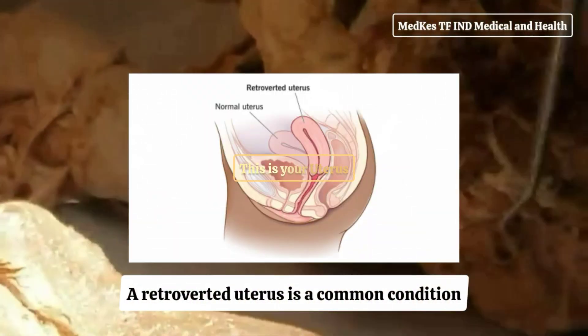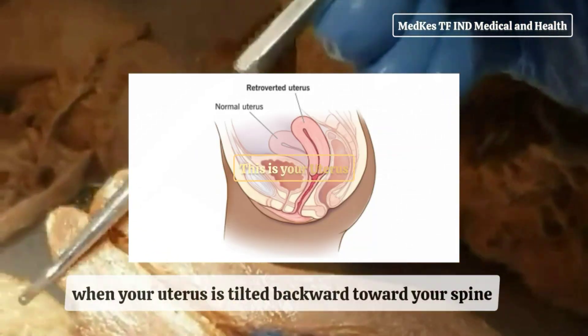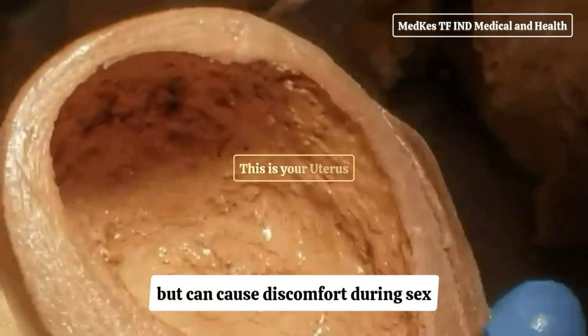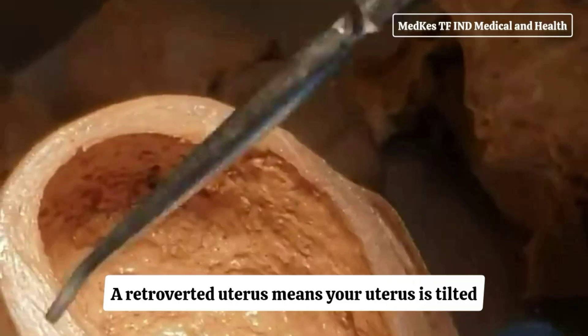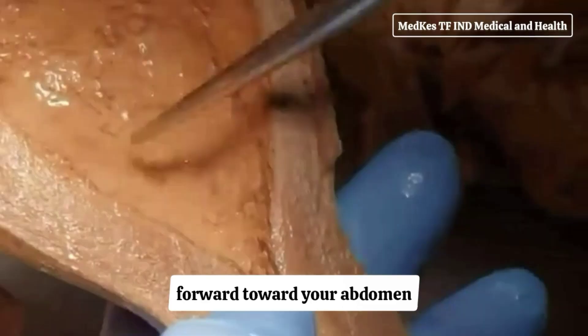A retroverted uterus is a common condition that describes how your uterus sits within your pelvis. A retroverted or tilted uterus is when your uterus is tilted backward toward your spine. It doesn't cause any serious health problems, but can cause discomfort during sex and painful menstruation. A retroverted uterus means your uterus is tilted or tipped backward, so it curves toward your spine instead of forward toward your abdomen.